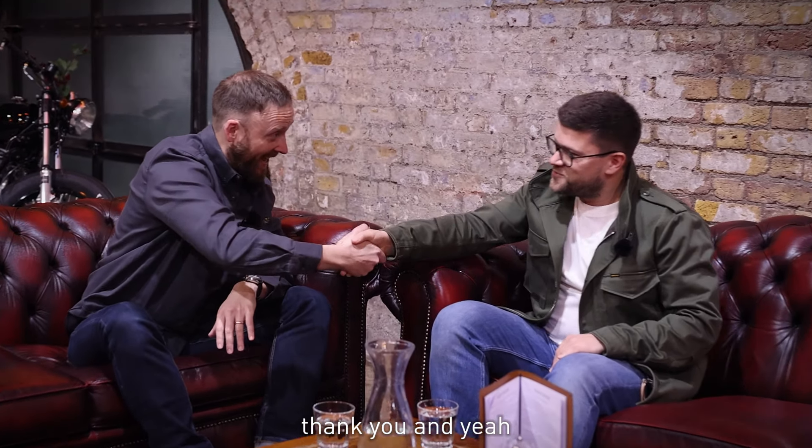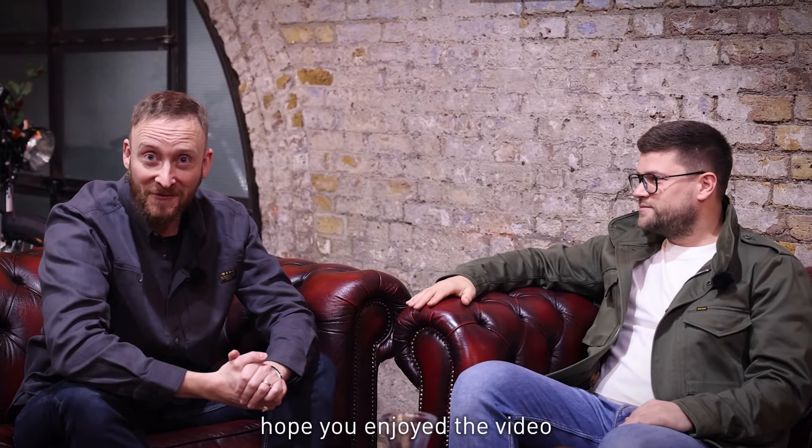Well, mate, thanks so much for bringing it down. Thank you. Hope you enjoyed the video — speak to you soon.